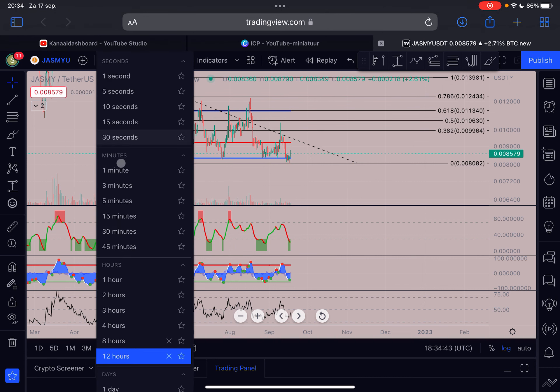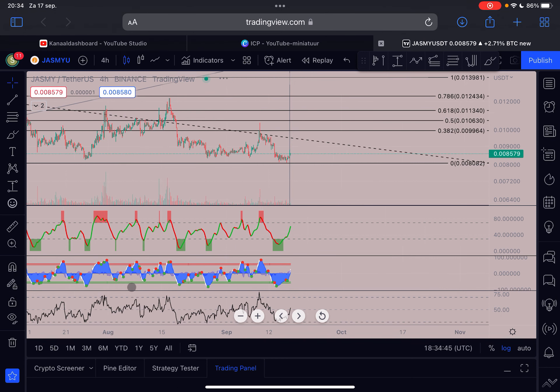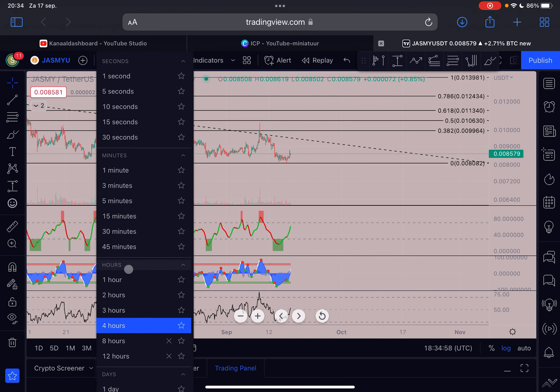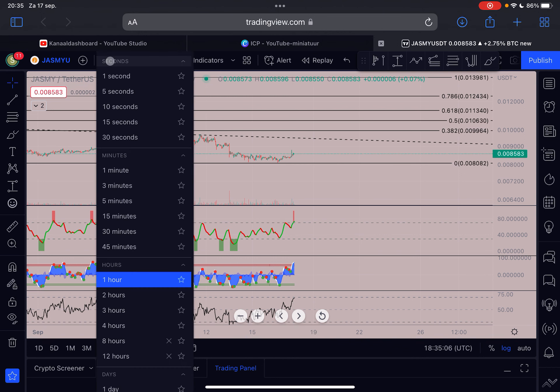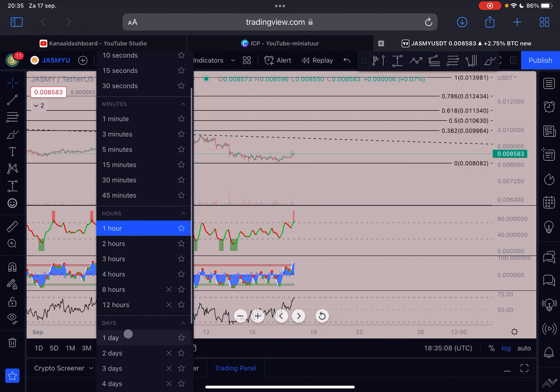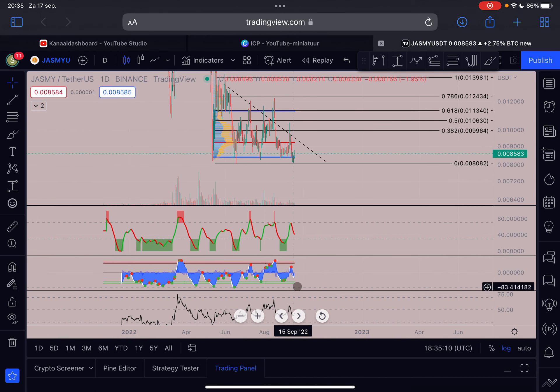Looking at the 4-hourly time frame, we had a confirmed bullish divergence, so we are seeing that push towards the upside right now. There's still a lot of room to go higher. However, we are missing some important volume here — not only on Jasmine but on many cryptos. The 1-hour is already overbought after such a small push to the upside, which is not a very bullish signal.